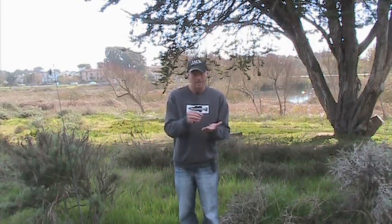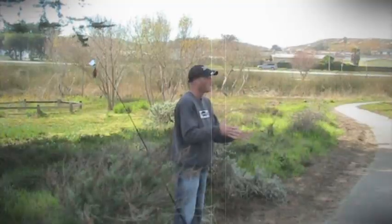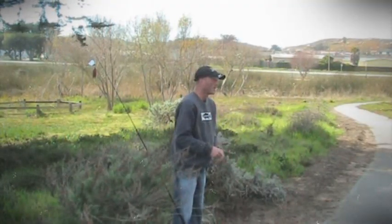Hello and welcome to this edition of tips and tricks. Today I'm going to be talking about knowledge of a pond and how to apply that to a bigger body of water.